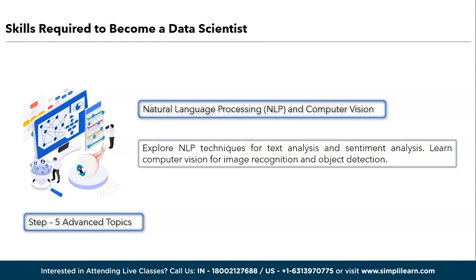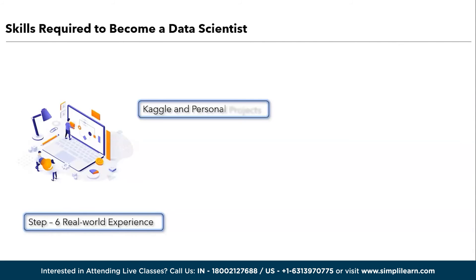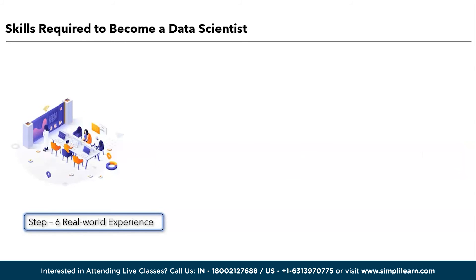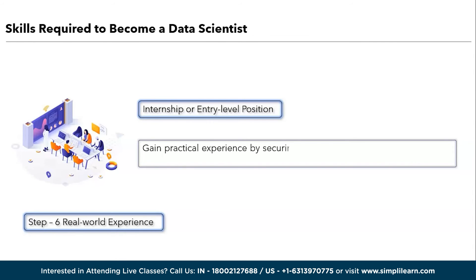Step six is about real-world experience. The first one is Kaggle and personal projects. Participate in Kaggle competitions to apply your skills. Work on personal data science projects to build a portfolio. The next one in real-world experience is gaining internships or entry-level positions. Gain practical experience by securing internships or entry-level positions in data-related job roles.